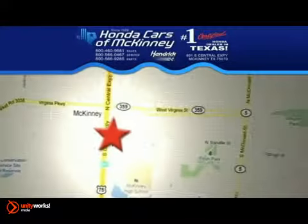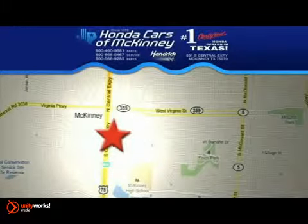Stop in today. We're conveniently located on Highway 75, northbound exit 40A in McKinney.